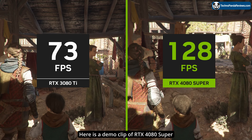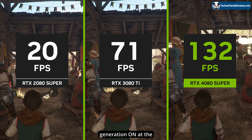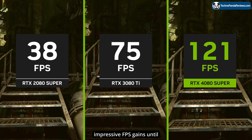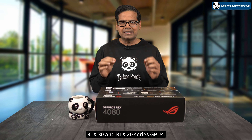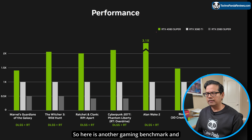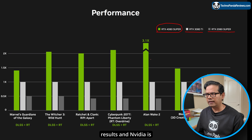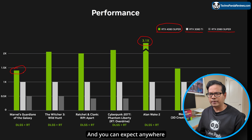Here is a demo clip of RTX 4080 Super showing gameplay at 4K resolution with DLSS frame generation on at the highest game settings. There are some impressive FPS gains, until you realize that Nvidia is comparing RTX 4080 Super with RTX 30 and RTX 20 series GPUs. Here is another gaming benchmark comparing RTX 4080 Super with last-generation cards. These are cherry-picked results, and Nvidia is claiming up to 3.1x performance in some games, with anywhere from 1.5x to just over 2x typical. In all these benchmarks, DLSS and ray tracing are enabled.